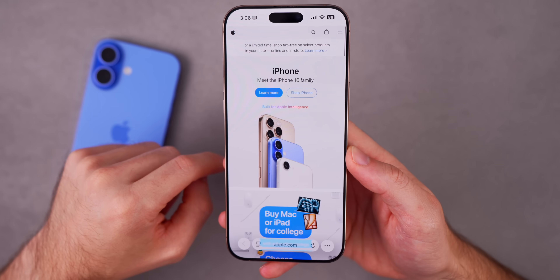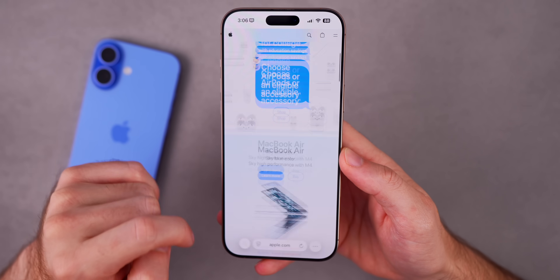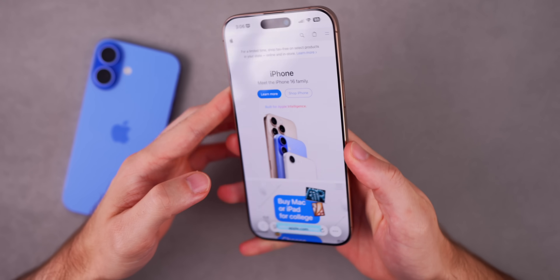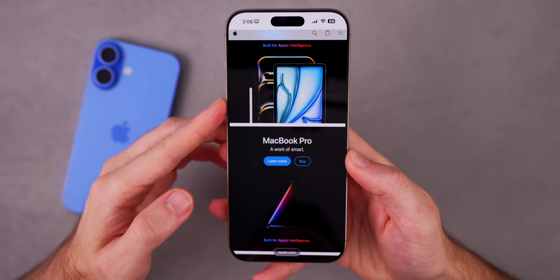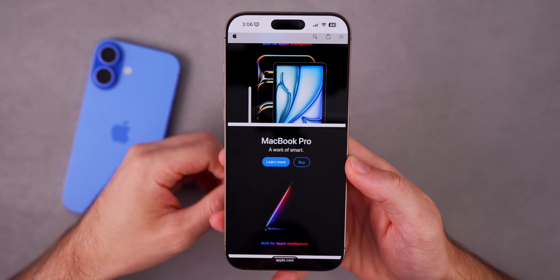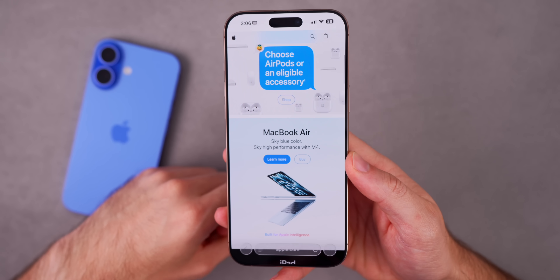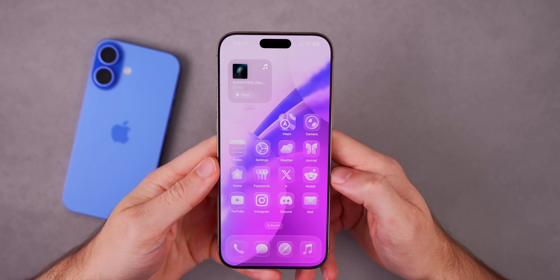My device was noticeably cooler after installing beta 7. With betas one through six I could always feel heat from the back of my phone, but with beta 7 I did not get nearly as much heat even from the start, and it also cooled down faster. That could help with both performance and battery life — if you guys have the same experience with heat, let me know.